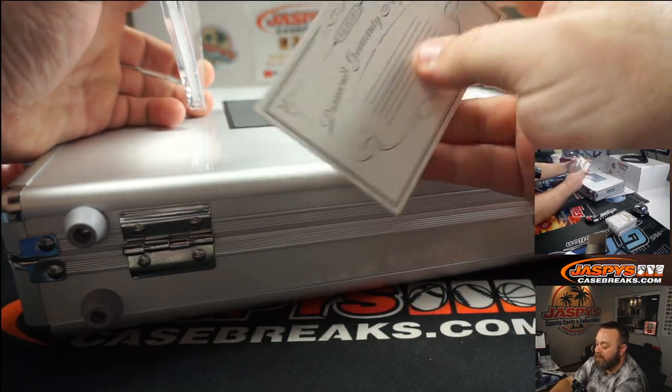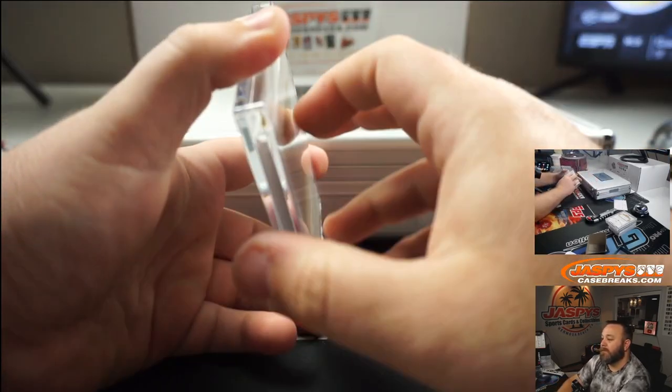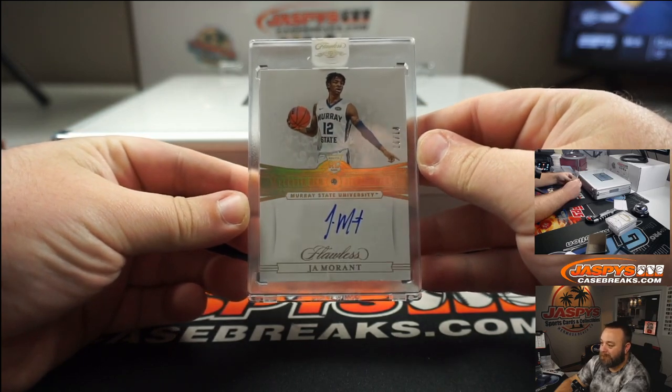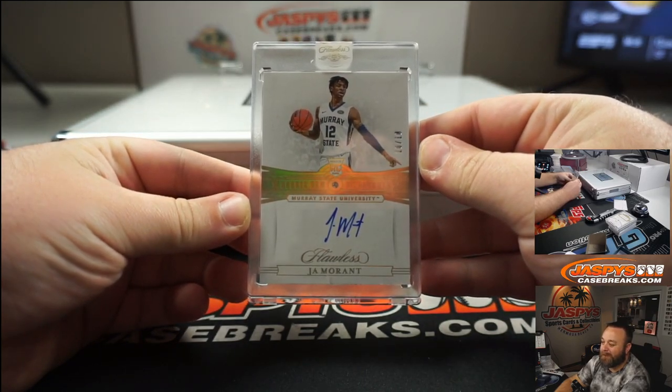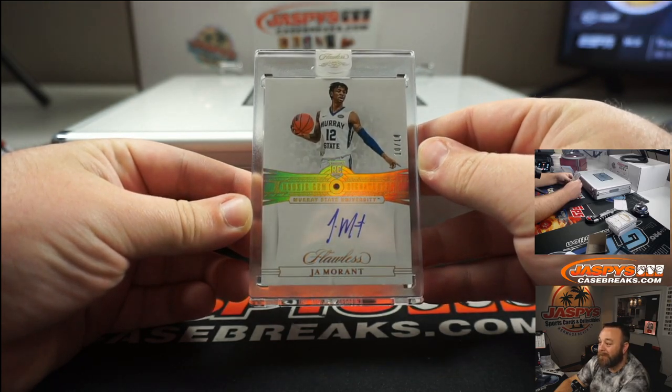Last card, final hit — Diamond Guarantee. Ja Morant, Diamond auto, 10 of 10.